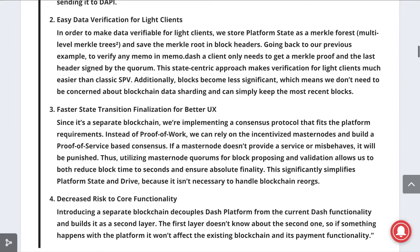The plan Dash has laid out will allow the network to have more advantages compared to other networks that run their dApp services on the main chain that can clog the network, such as the Ethereum network.